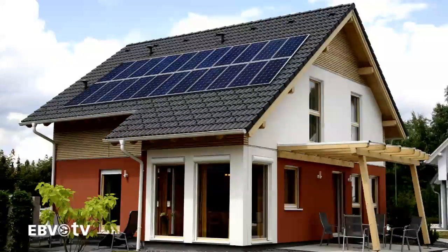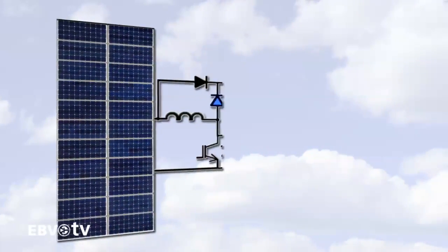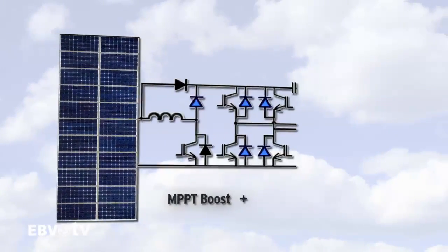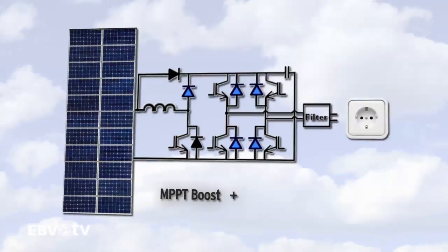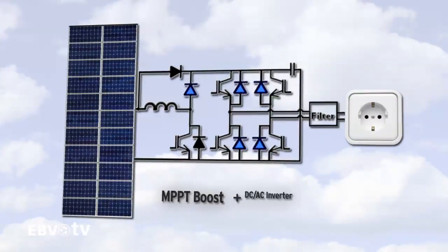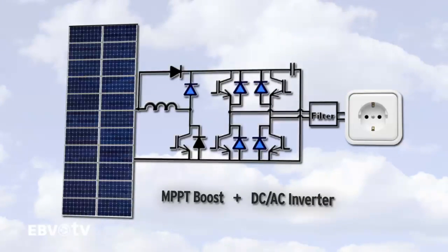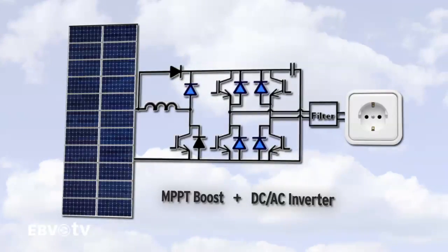Genesis is a complete power stage integrated on a module for single-phase photovoltaic inverters. With 50 amps and 600 volt ratings, it is designed for use in residential applications. It implements a flexible, proven, and easy-to-use power topology. It has a boost stage that supports the maximum power point tracking of the photovoltaic string, followed by a single-phase bridge for DC to AC power conversion. Both have silicon carbide switching diodes to achieve the maximum efficiency. The boost stage can be bypassed when the photovoltaic voltage string is high enough.